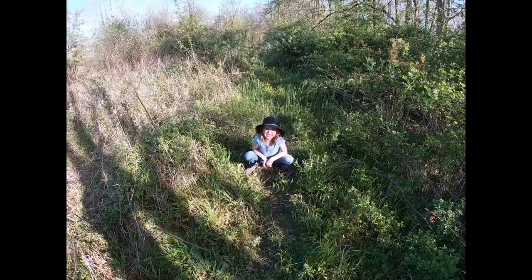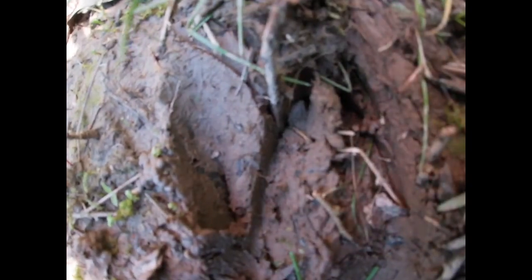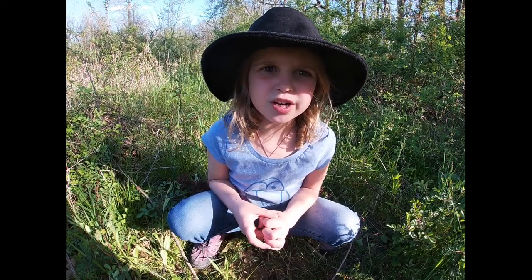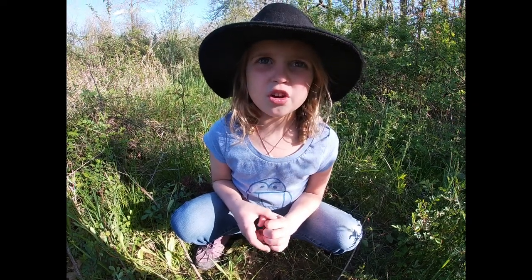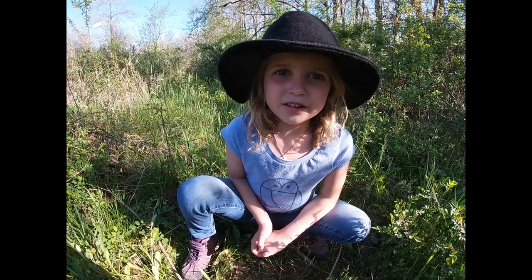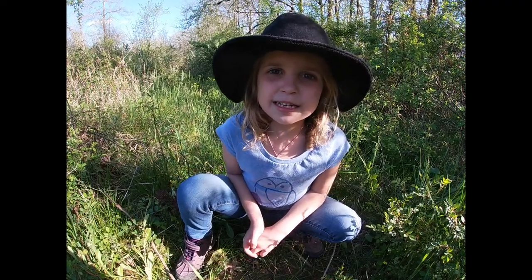Hey, Nature Nerds! Look what I found! A white-tailed deer track, nice and crystal clear. Let's take a peek at that and zoom on in. Whoa, that is a good one. Adventure Kid Sam, can you tell us a little bit about that? Yes. The two little points are the two toes — it's hooves. And they kind of make an upside-down heart shape. The cool thing about deer tracks is that they're kind of like an arrow pointing in the direction that the deer was going.